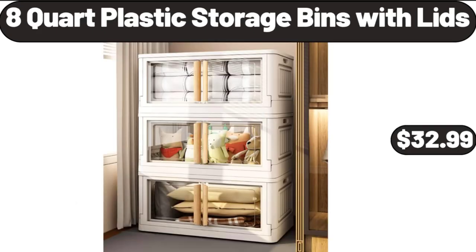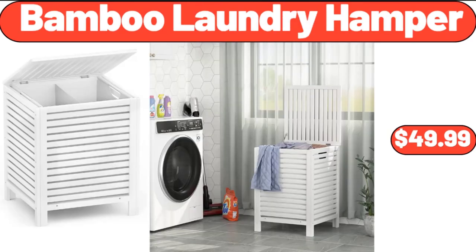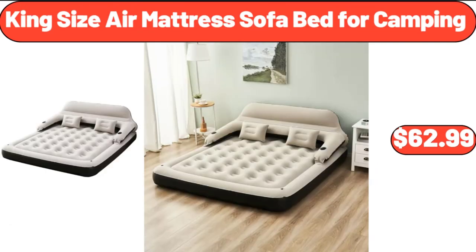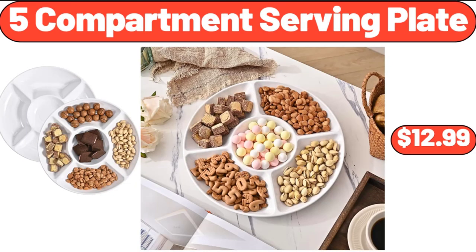8-Quart Plastic Storage Bins with Lids, $32.99. Holland Lager Beer, $7.99. Bamboo Laundry Hamper, $49.99. King Size Air Mattress Sofa Bed for Camping, $62.99. 5-Piece Enamel Cast Iron Set, $69.99. 5-Compartment Serving Plate, $12.99.